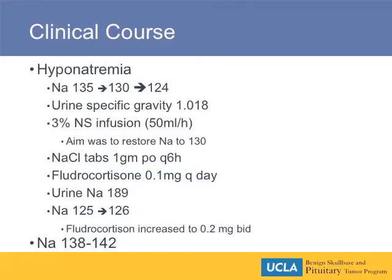She had a CSF leak requiring a lumbar drain, and then having had a fairly stable course from the point of view of her chemistry. We watch these patients very carefully in the postoperative period for either DI or SIADH. She quite properly dropped her serum sodium, as you can see here — 135 to 130 to 124 over the space of about 6 to 12 hours.